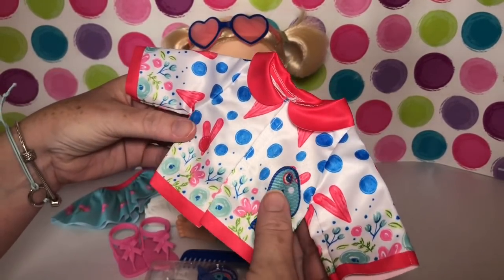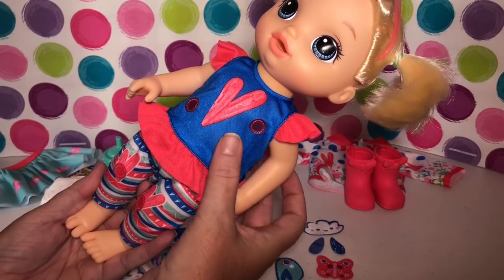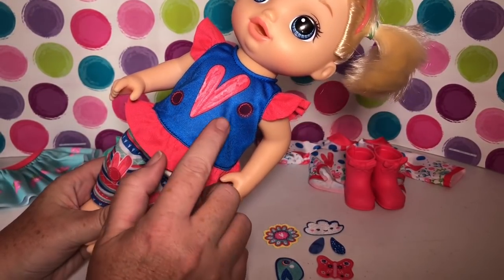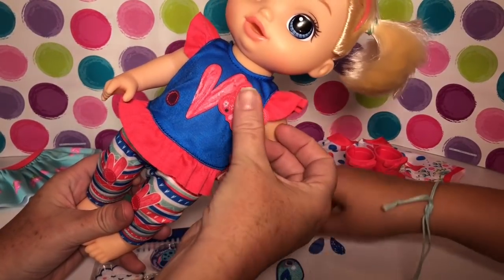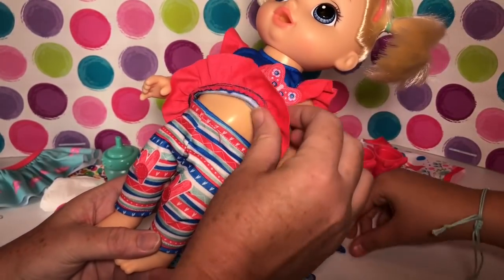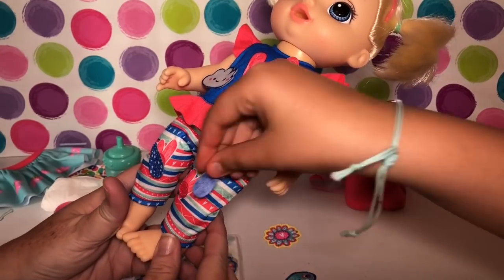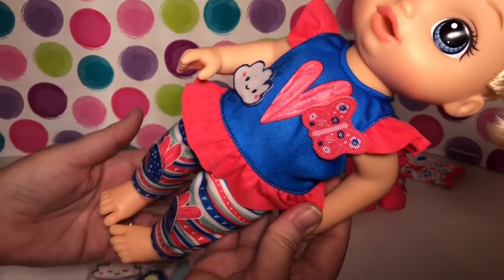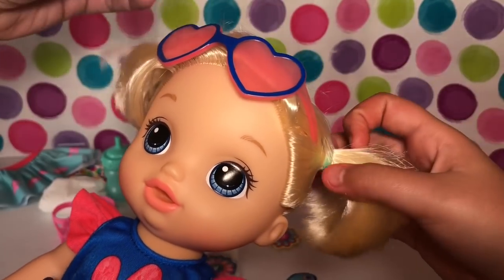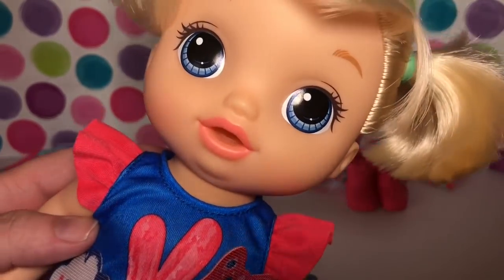Before changing her clothes, the first outfit she has on is a really cute blue top with the Baby Alive heart logo and little ruffles on the sleeves. It has little circles where you can place the appliques — like a butterfly or a cloud. The pants are stretchy leggings with little hearts, and you can put raindrops on the knees too. Everything velcros in the back.